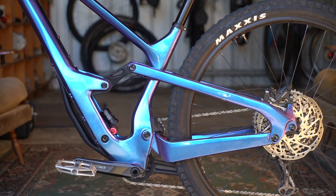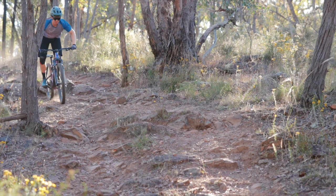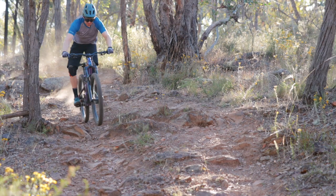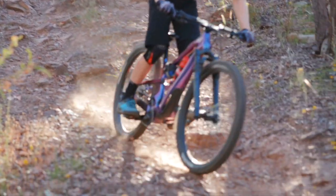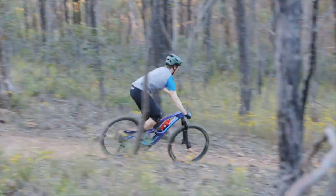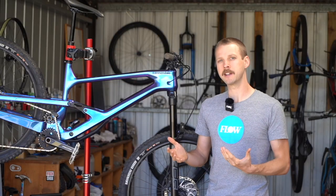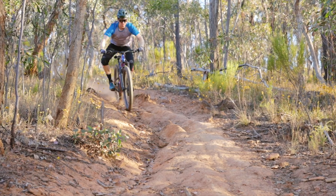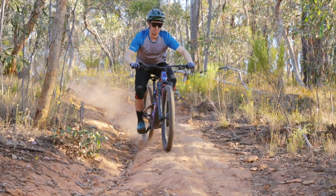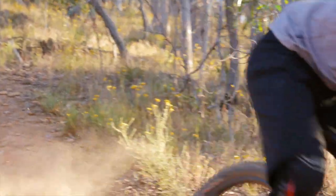The result is a nicely balanced ride quality that helps the Jekyll stay neutral and maintain momentum through choppy rock gardens, while keeping the handling predictable and surprisingly agile through twistier singletrack. It's certainly a planted bike at speed and loves to rip through fast, open and rough terrain, but you never feel like you're getting lost in the wheelbase or the suspension. Up front, the Zeb provides great small bump compliance and that 38mm chassis means it cops big hits remarkably well.